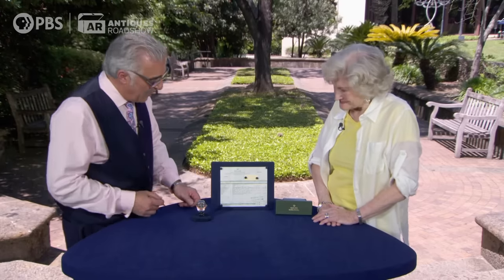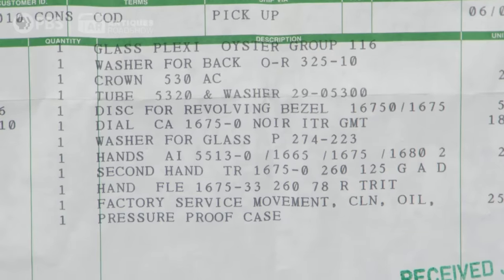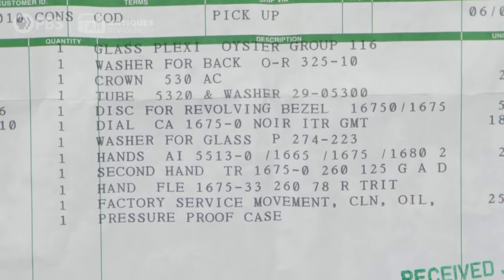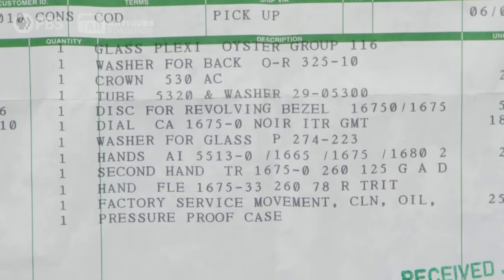Here's the rest of the story. When they serviced it, if you see over here, it says 'disc for revolving bezel' — replaced. Right below it: 'dial,' and it says NOR black GMT. In 1998, 21 years ago — replaced.